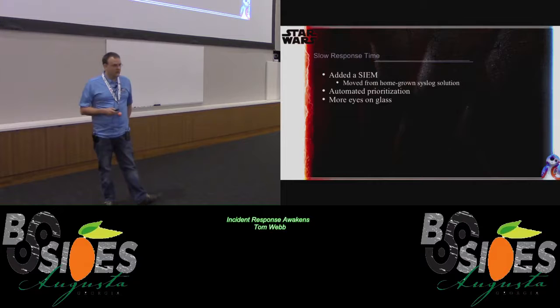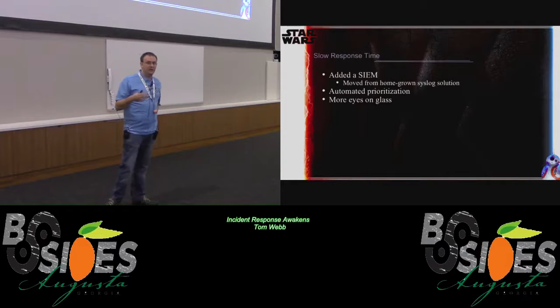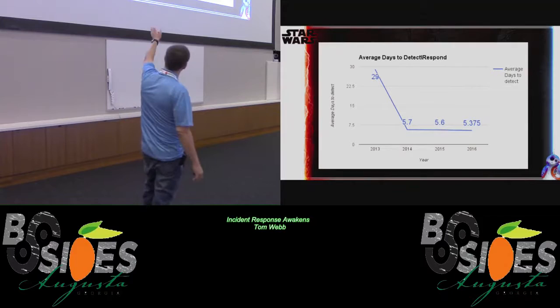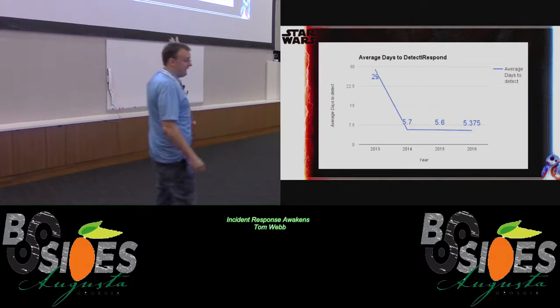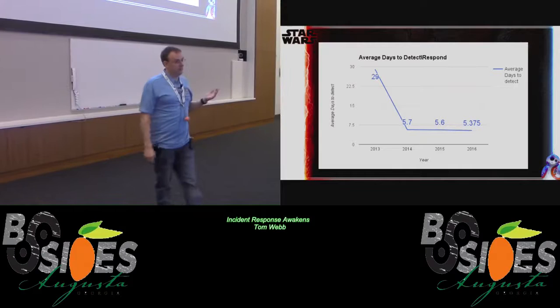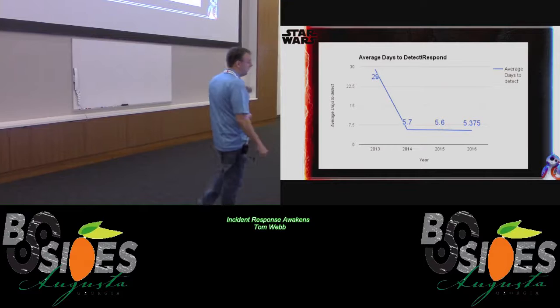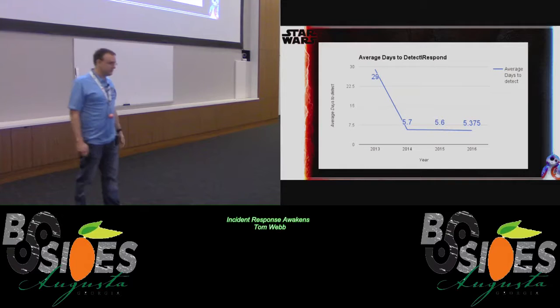For slow response time, the first thing we did was add a SIEM and we got more eyes on glass. We also have automated prioritization based on where people are in different departments and what kind of data is on their systems — those are obviously the things we go to first. Beginning of 2014 to end of 2014 is where we implemented our SIEM and got more people. In 2013 it was taking us 29 days on average for an alarm to be triaged, and by the next year we were down to five days. Just from adding more people, prioritization, and a SIEM, it was a pretty dramatic change.